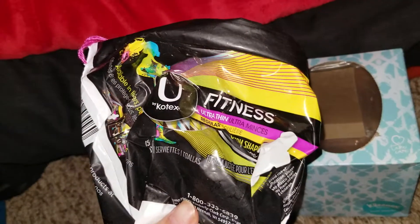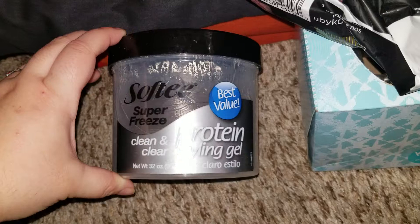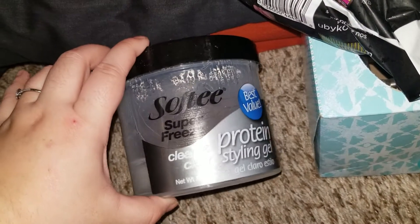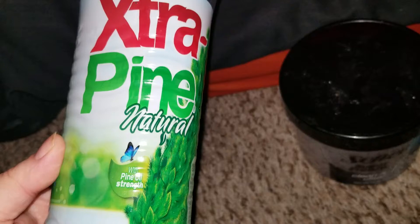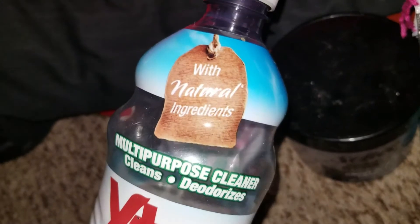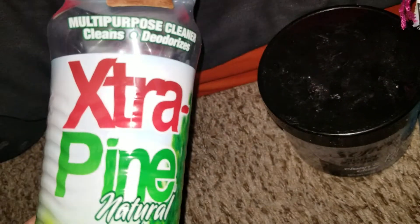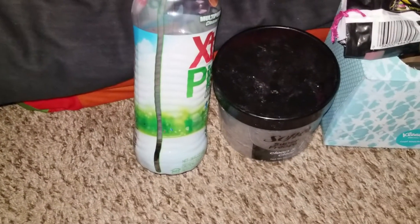Went through a package of Kotex — recommend. This has been in my empties before — it's Frank's hair gel. He cannot wear hats to work so he puts hair gel in. It's all grimy and nasty but that's his favorite hair gel — they saw it at Walmart for like three bucks. Also went through an Extra Pine Natural, I get this from the 99 cent store — highly recommend, I love it. It works just like Pine-Sol.